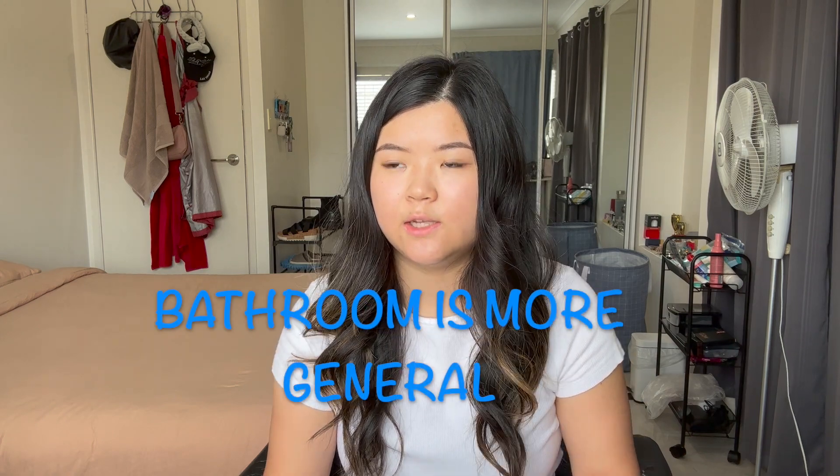If you're in America and you're trying to find a toilet, you would actually look for a sign that says restroom most of the time. Bathroom is more informal. If you were in America and you asked for a toilet, it would just be extremely specific. In Australia, if you're trying to look for the bathroom, you just find a sign that says toilet.